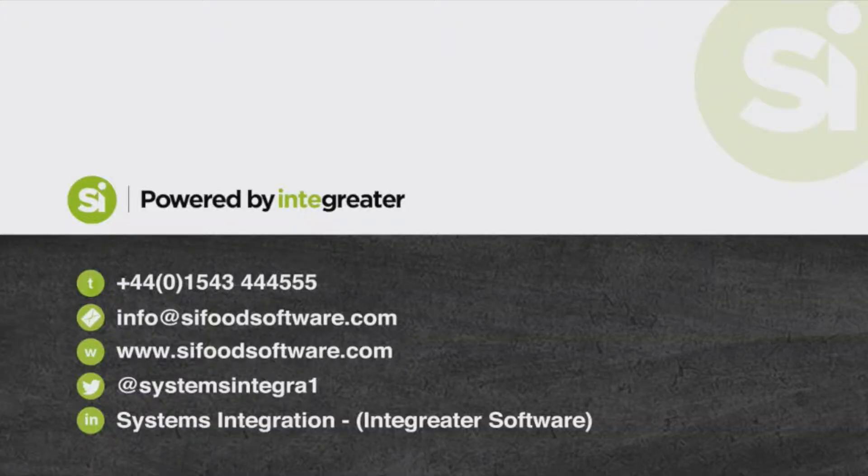This is information that they never had available before. It would have taken them potentially weeks to collate that information from their sales history and put it together — by which time it's too late. That horse has gone, it's bolted, it's away down the field.